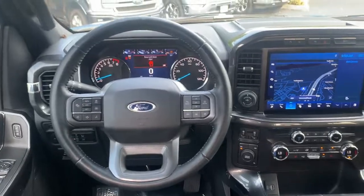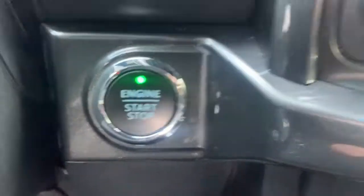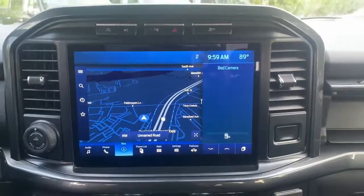Keyless entry, sunroof/moonroof, navigation system, fog lamps, adaptive cruise control, remote engine start, aluminum wheels, trailer hitch, heated front seat, power driver seat.